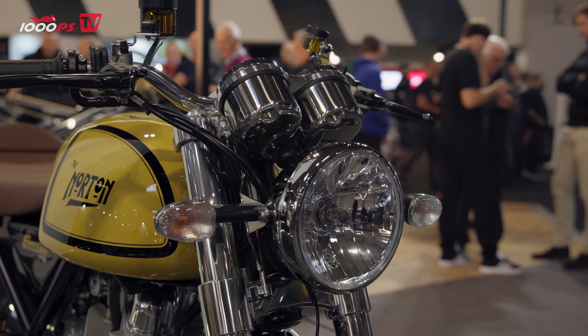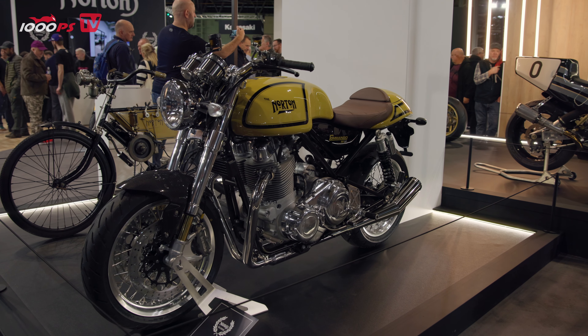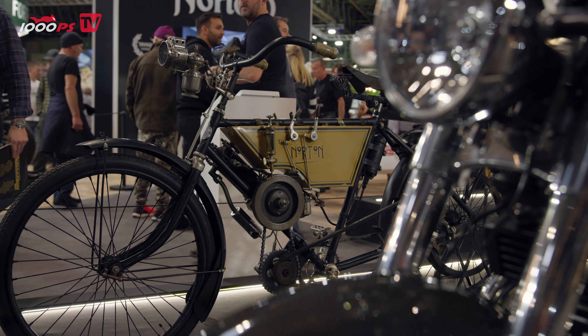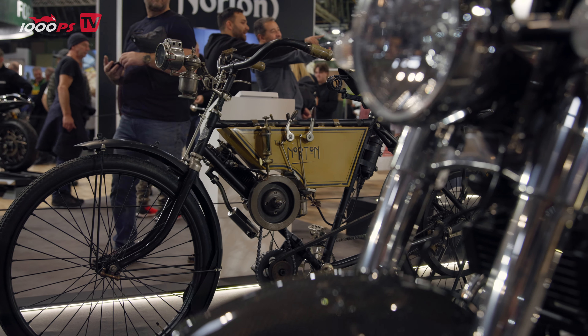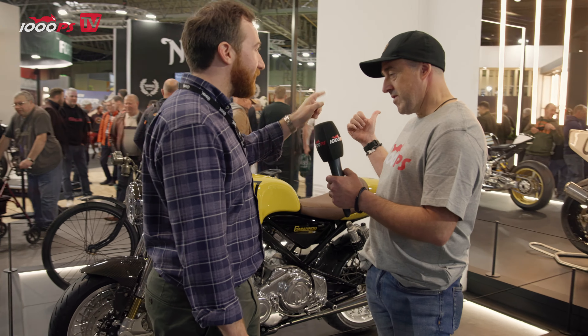And that's when it was just called the Norton, because it was the only one — the Norton. That was the very first design from James Lansdowne Norton, the original founder, 125 years ago. And then moving on, we're going to go look at the next one — it's the Manx.